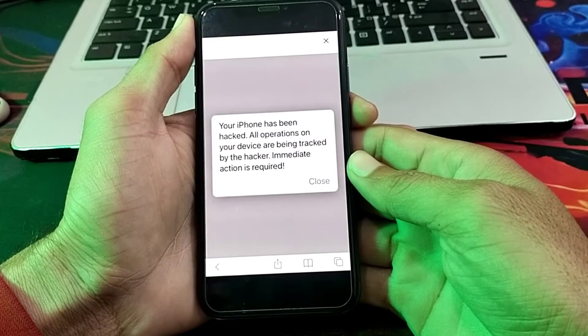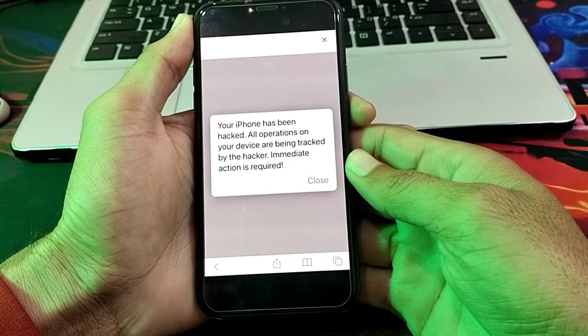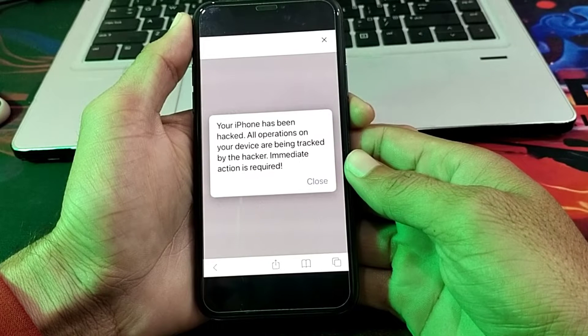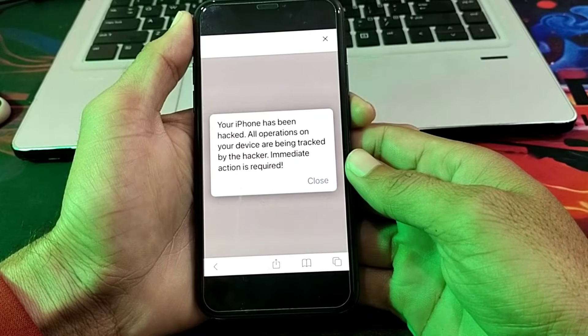Hello everyone, welcome back to my YouTube channel. In this video, I'm going to show you what to do if you're facing this type of pop-up while browsing on Safari browser — 'Your iPhone has been hacked, all operations on your device are being tracked by the hacker.'